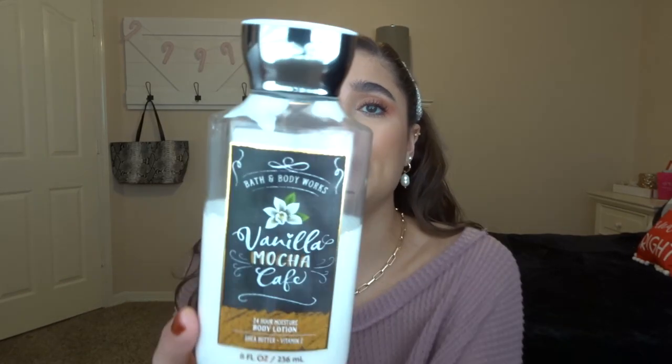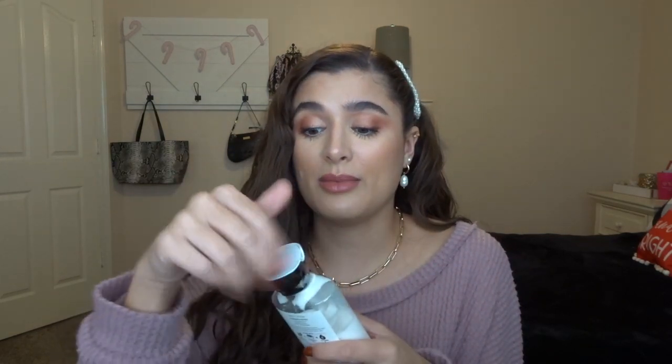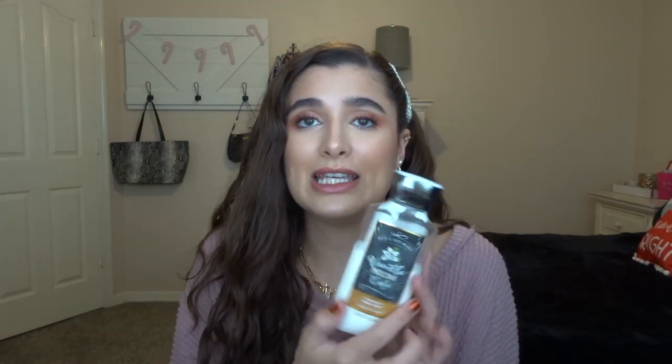The next thing is another body lotion — vanilla mocha cafe. I didn't get a lot of use out of it, but I do have some progress. This scent is honestly so beautiful — it's like a beautiful chocolatey coffee scent. I got just a little bit of steady use out of this one.